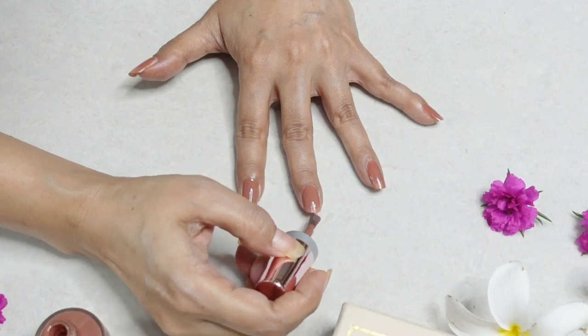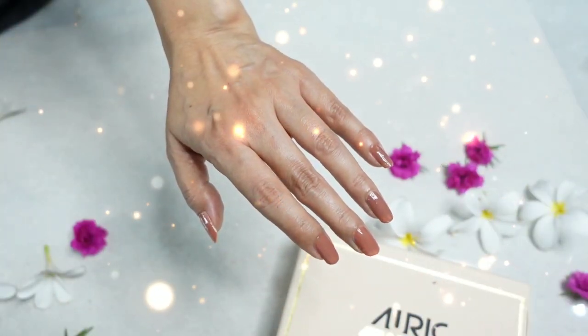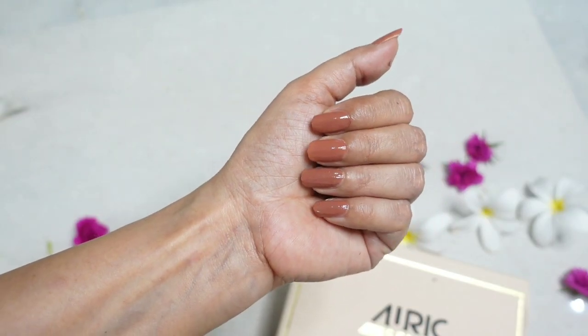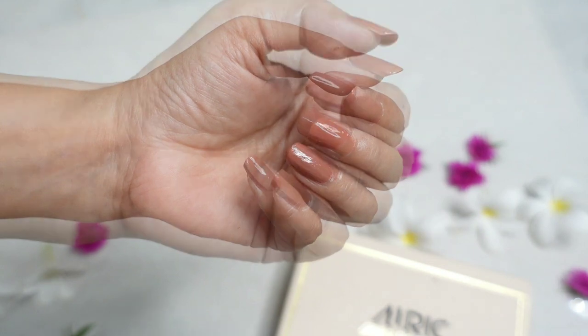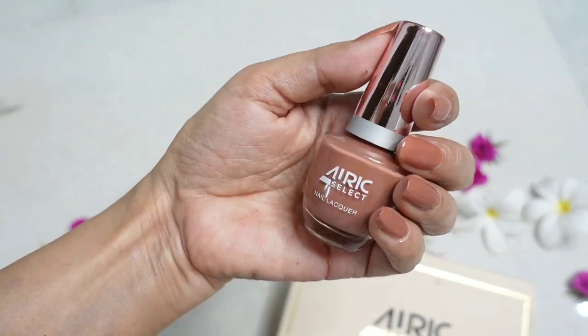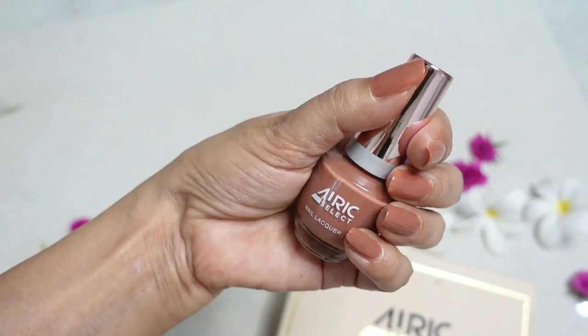I'm not an expert when it comes to nail paints, but even I could do a good job with this quite effortlessly. I love how the soft caramel shade looks on my hands. This is a color I can easily wear anytime, anywhere — Caramel Sip gets full marks from my side.